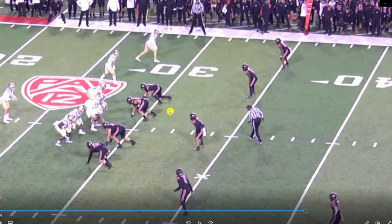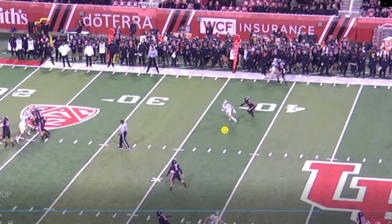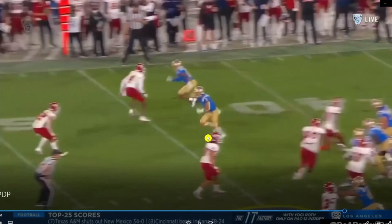Again — gain ground on a guy, don't tip your hand, stay efficient through the turn, sink the hips, got space, go up and high-point the ball. Once he lands, he shows good short-area burst to get up field and pick up more yardage post-catch.